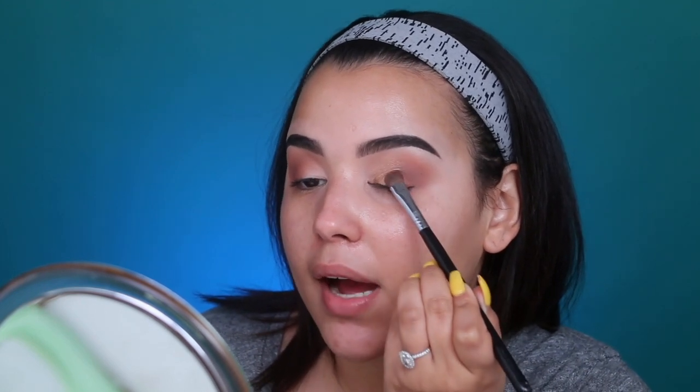I'm now switching over to a ColourPop Super Shock Shadow in the shade Fluffy. This is my go-to brown shade — it's extremely beautiful and foiled, giving the illusion of a wet eyelid. I dip my ring finger into the product and apply it all over the lid, then pat it a little bit higher into my crease to create the illusion of a wetter eye look. Then I use a brush to pat and buff out the edges so things aren't as harsh. Then I go back in with a Morphe M514 to deepen up the outer V.